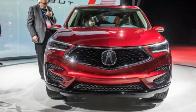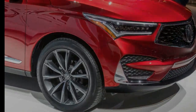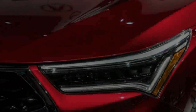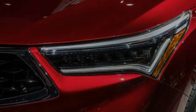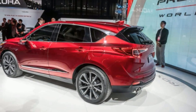Acura is returning the RDX to its turbocharged, super-handling roots and gifting it a buff, good-looking new body and a snazzy interior with an all-new infotainment system controlled by a touchpad. It's all part of Operation Make Acura Not Boring Again, a term we just made up for the brand's attempt to create a more focused lineup with sexier appeal than in the recent past. The NSX supercar was the first example of turning a new leaf, and the RDX will be the first volume product to pick up the torch.